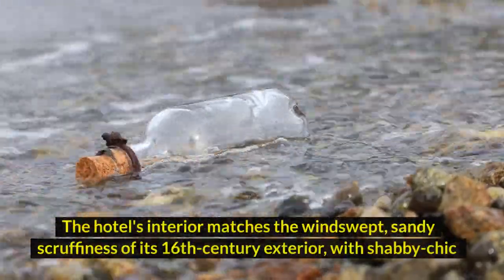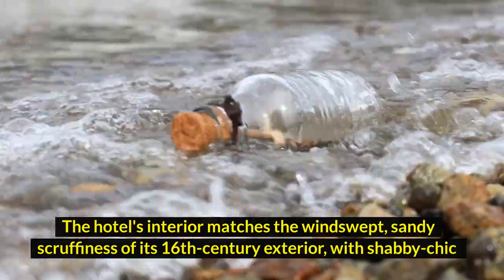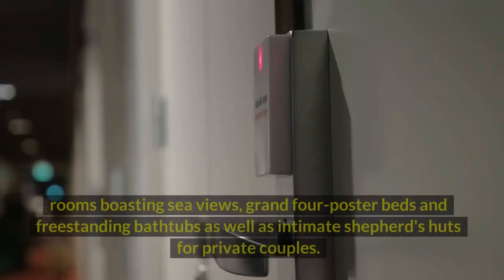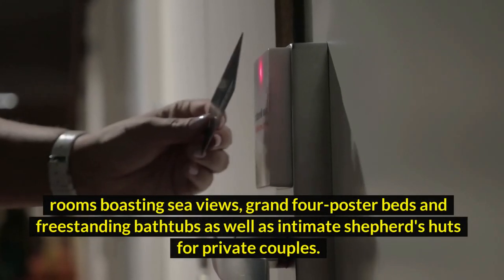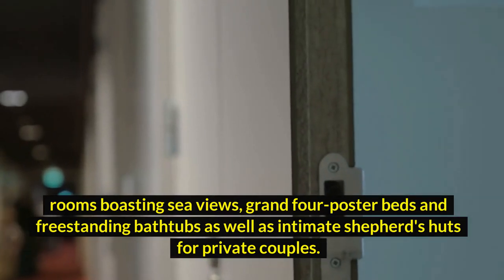The hotel's interior matches the windswept, sandy scruffiness of its 16th-century exterior, with shabby chic rooms boasting sea views, grand four-poster beds and freestanding bathtubs, as well as intimate shepherd's huts for private couples.